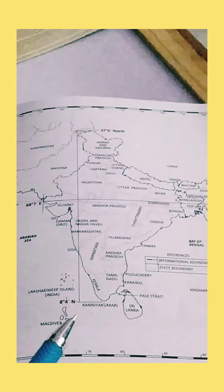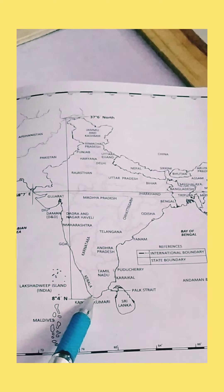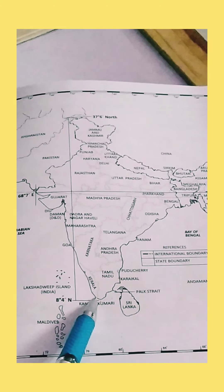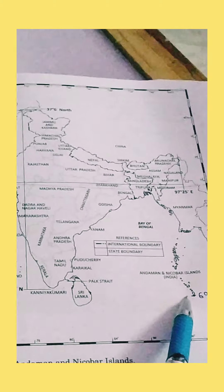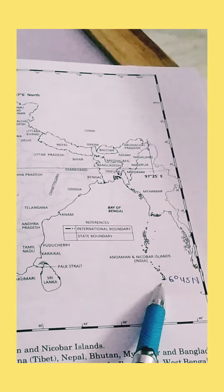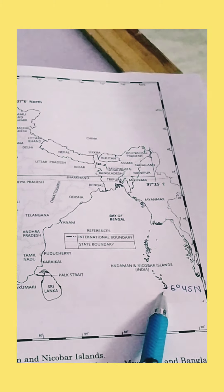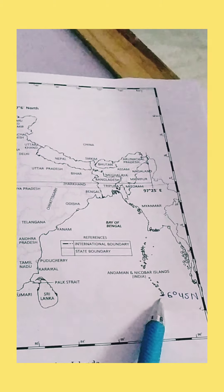Kanyakumari is the southernmost point of India's mainland. But here you can see that at 6 degree 45 north there is the southernmost point of the Indian Union, and it is known as Indra Point.